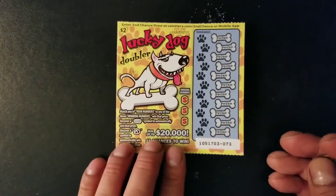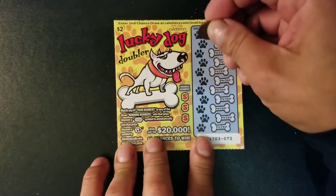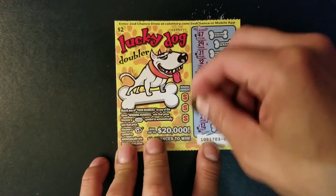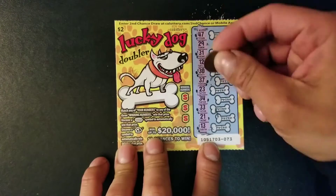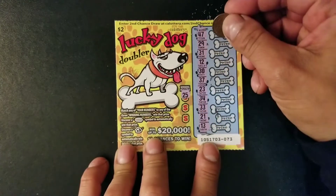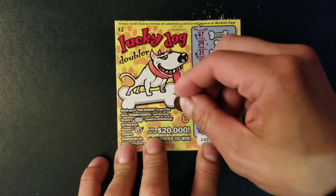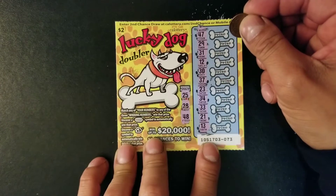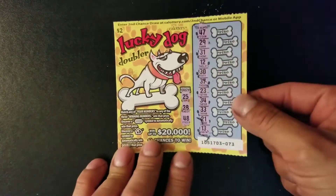Moving on to ticket 73. Let me scratch out my numbers first. Hopefully we get a symbol — no symbol. Let's see if we get a match: 25, no 25. 28, no 28. 48, no 48. So another losing ticket.